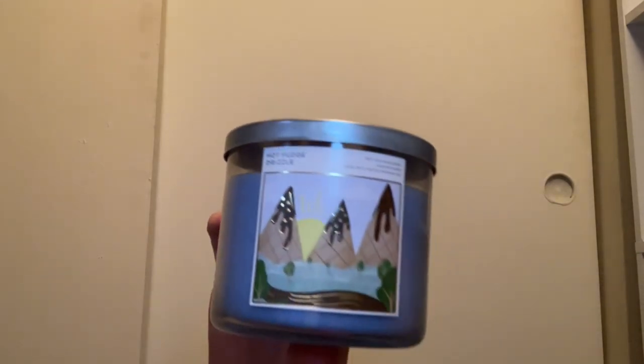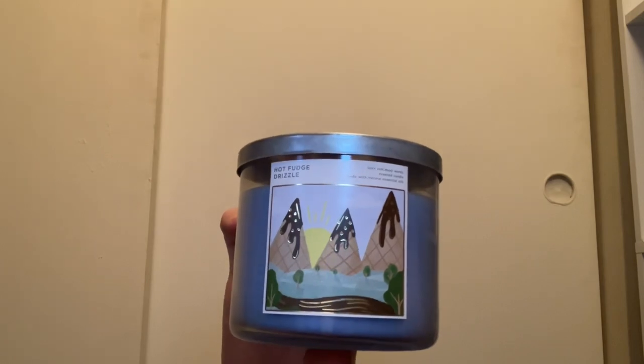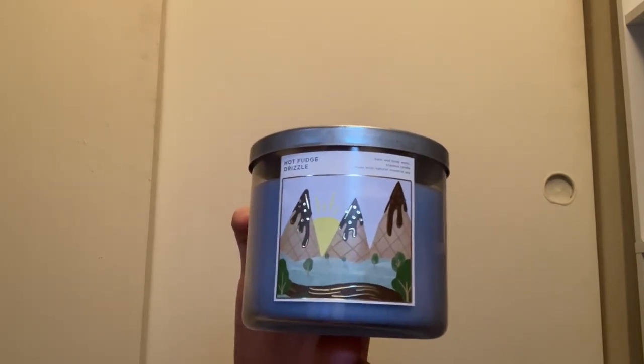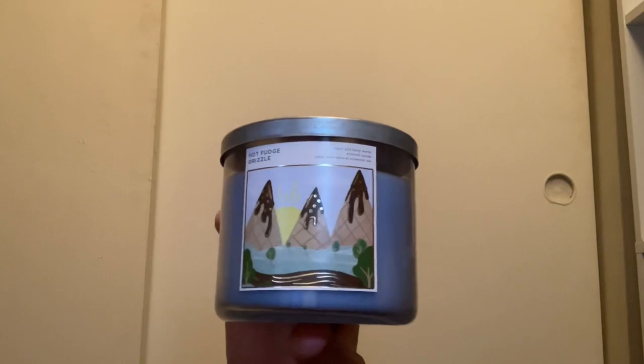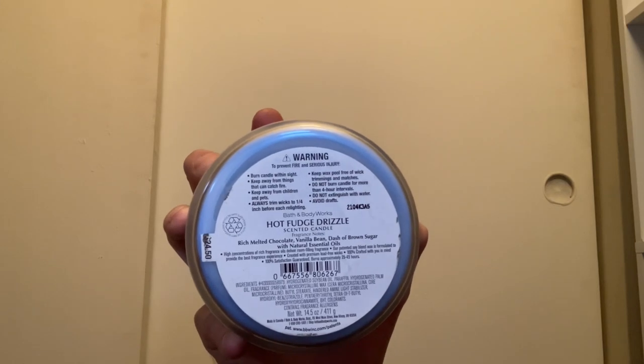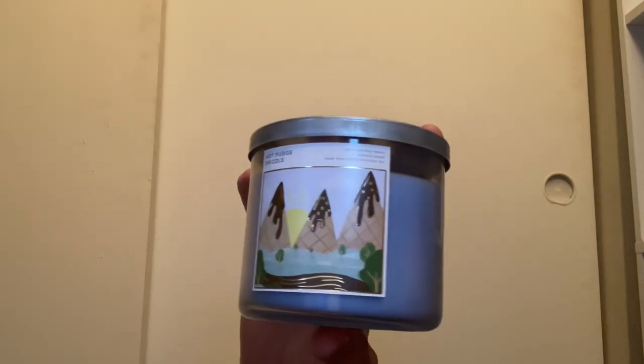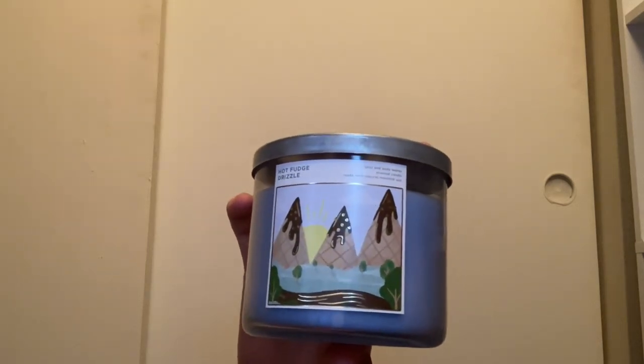My second favorite chocolate candle is Hot Fudge Drizzle. I could only find one at SASI this year and I was so sad — some people had 20 in their store. It comes with light blue wax and scent notes of rich melted chocolate, vanilla bean, and a dash of brown sugar. It smells exactly like Hershey's chocolate syrup you put on sundaes — absolutely amazing.